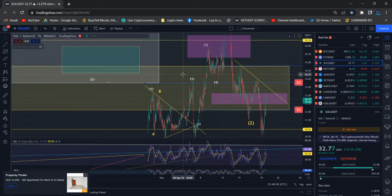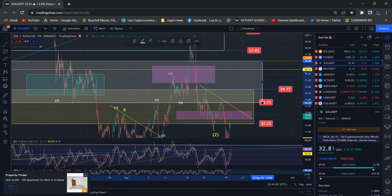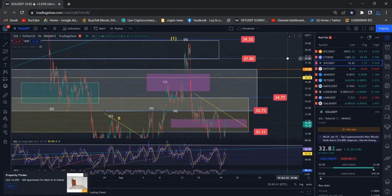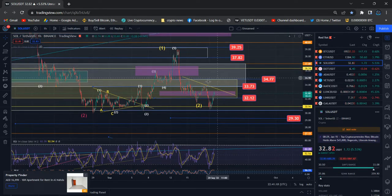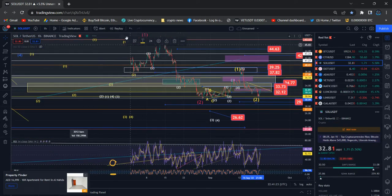Pretty much Solana is holding one of my price targets — the purple color box. Previously we dropped from the white price box area, and Solana hit all my expectations. After that you saw the reaction to the downside — that's the danger scenario for Solana. Right now we've completed the first wave and wave two.